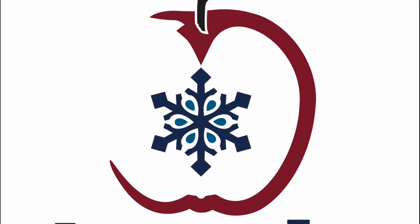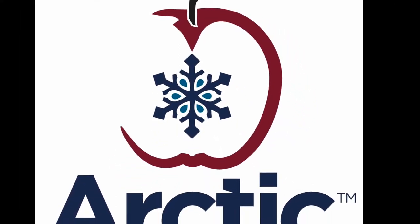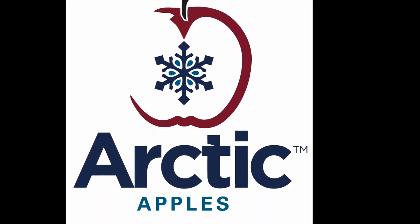For these reasons I decided to focus on it for my depth study. More specifically, I chose to focus on an ingenious invention called the Arctic Apple — a company that genetically engineered an apple that doesn't brown.